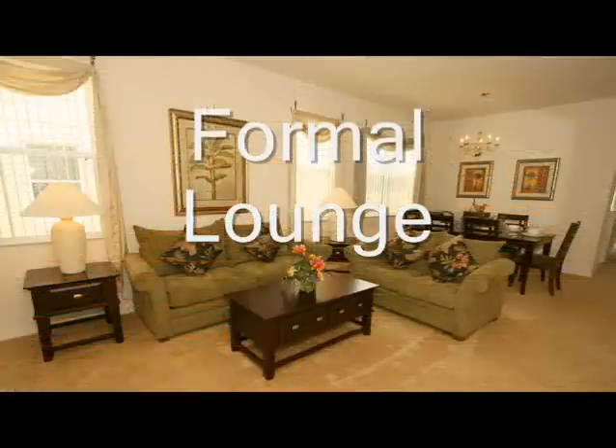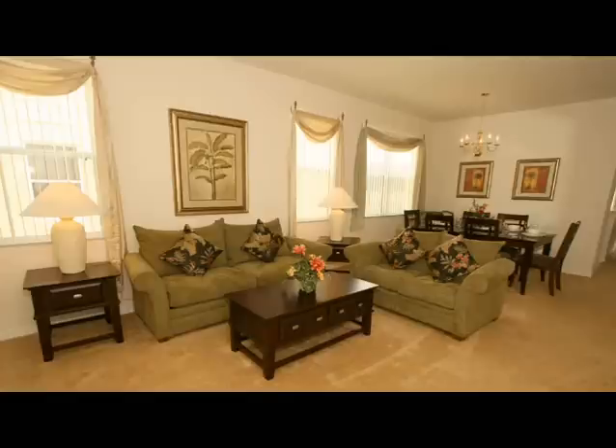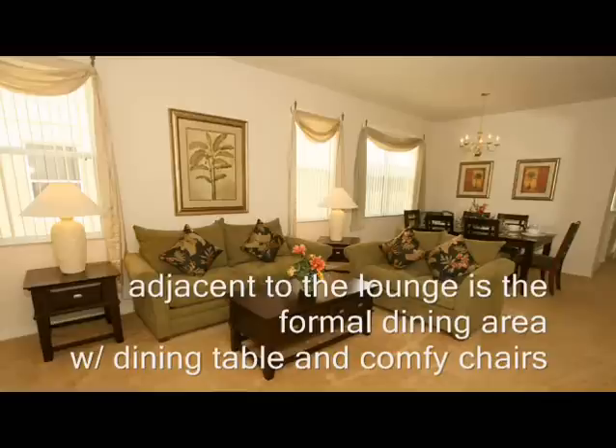The formal lounge and dining room is a bright and airy room for you and your family to unwind. Adjacent to the lounge is the formal dining area with a comfortable dining table and chairs, complete with placemats.